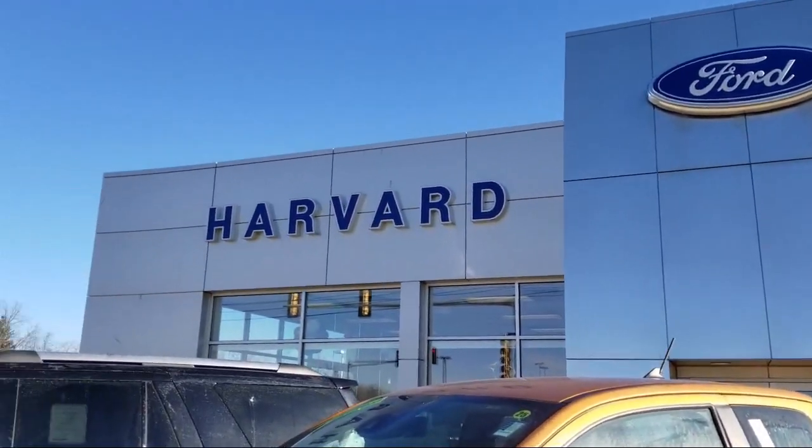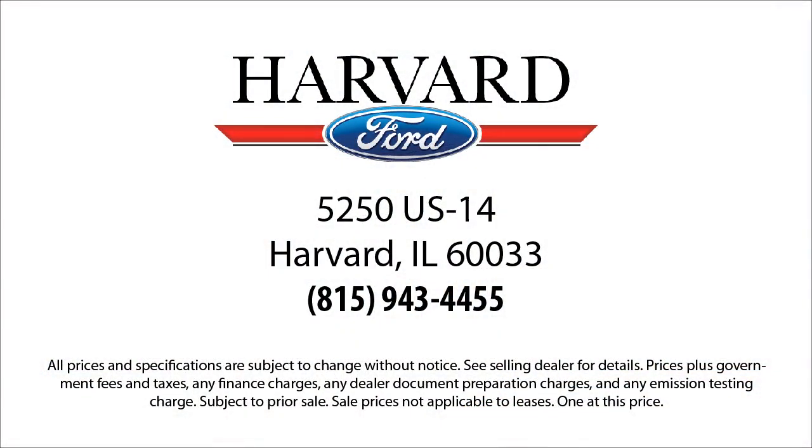So come visit us today — you'll be glad you did. We're located at 5250 South U.S. Highway 14 in Harvard. We'll be right back.